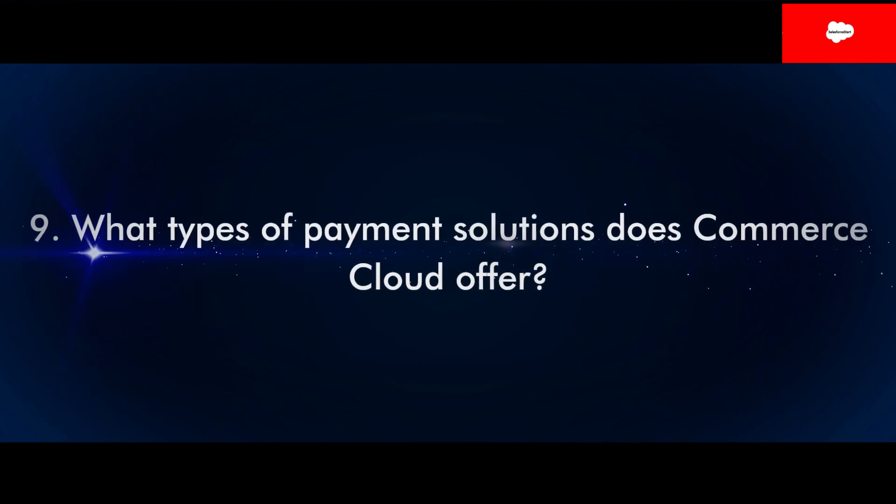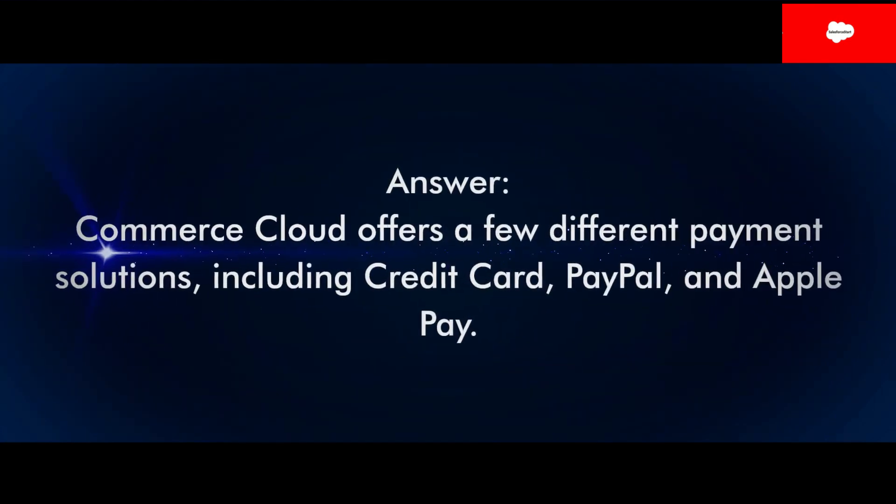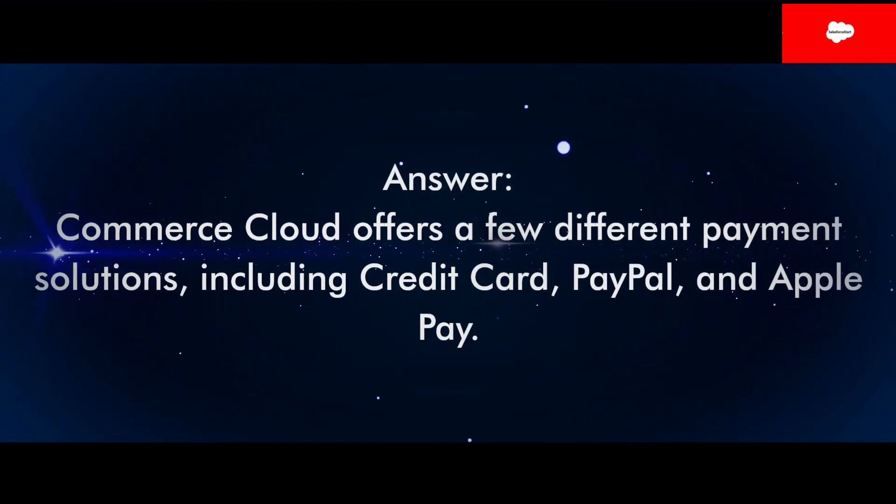Question 9: What types of payment solutions does Commerce Cloud offer? Answer: Commerce Cloud offers a few different payment solutions, including Credit Card, PayPal, and Apple Pay.